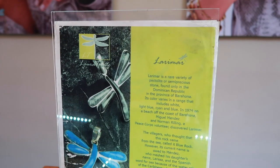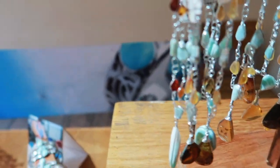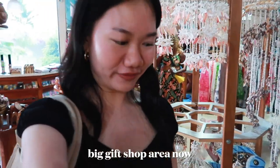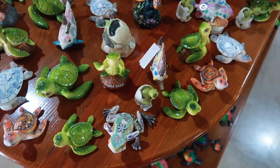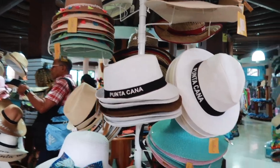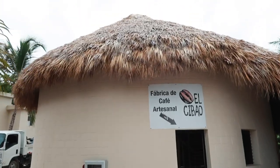This blue Larimar is the most well-known stone and jewel in the Dominican Republic. We're in the main big food shop area now and I want to buy everything. Look at these little turtles! Now we're gonna go find a chocolate factory and a coffee factory.